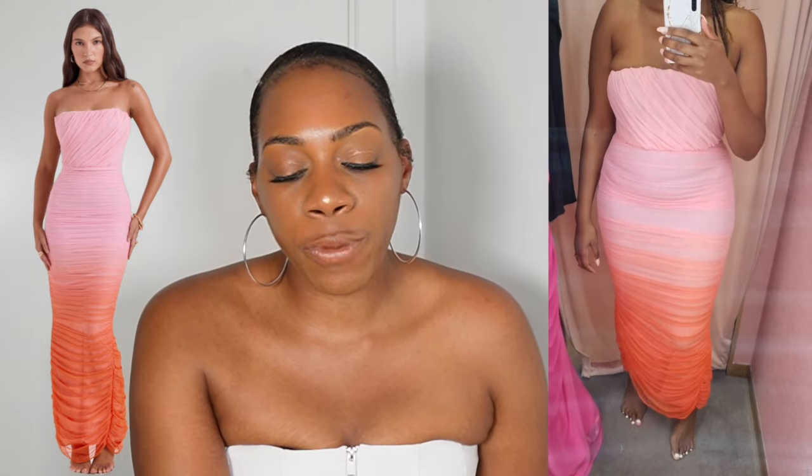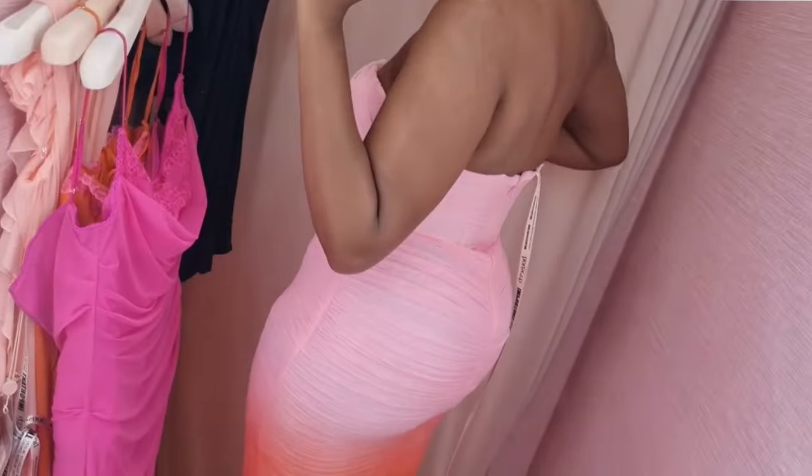The next dress is this ombre dress, and my hopes were highest for this one because for some reason it reminds me of a mermaid — the color way of it. I really enjoy the burnt orange color at the bottom and the way it falls into the pink. It also has that mesh over the corsetry detailing which I think is really pretty. Again, I think it's a bit too big, especially at the bust; a medium would have been more complimentary.